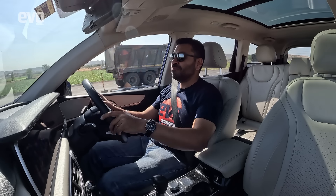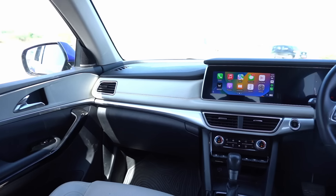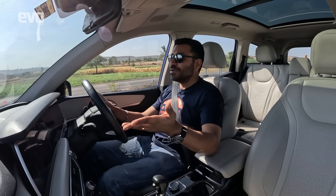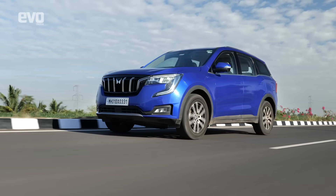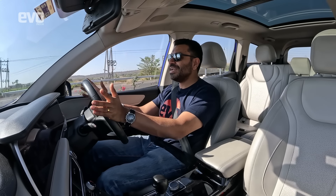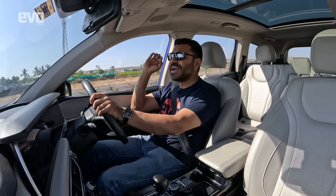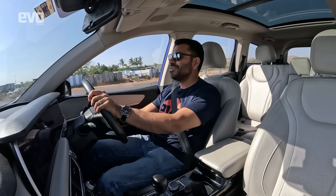With the XUV700 you get performance, ride, handling, tons of features, and genuinely stylish design — and that's reflected in sales numbers; you see more XUV700s on the road than Safaris. It is doing extremely well and is a fantastic representation of what Indian engineering is capable of — a 5-star SUV, damn good.